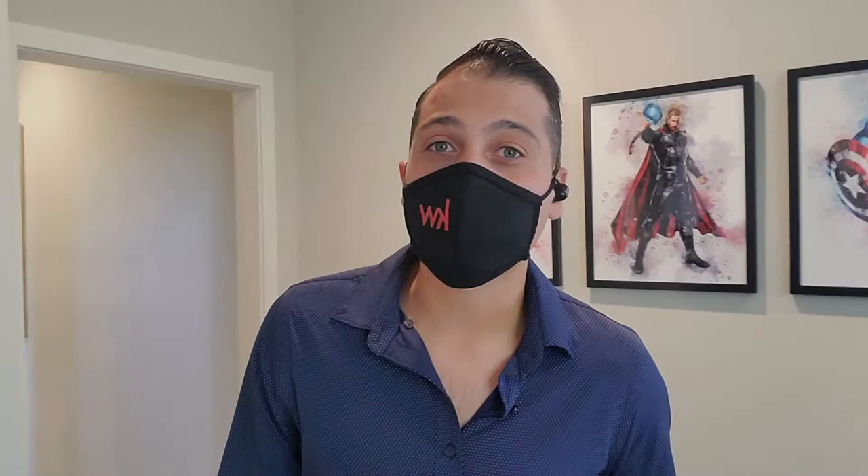If you guys have any questions, give me a call — my number is 818-317-8366 and I'd be happy to show you around my neighborhood. Thank you guys so much for watching, I hope you guys have a great day, take care!